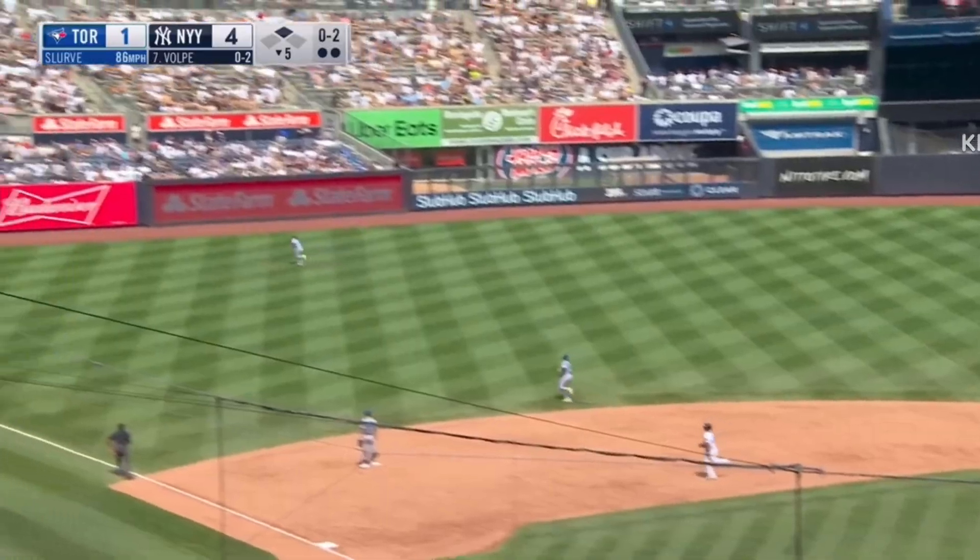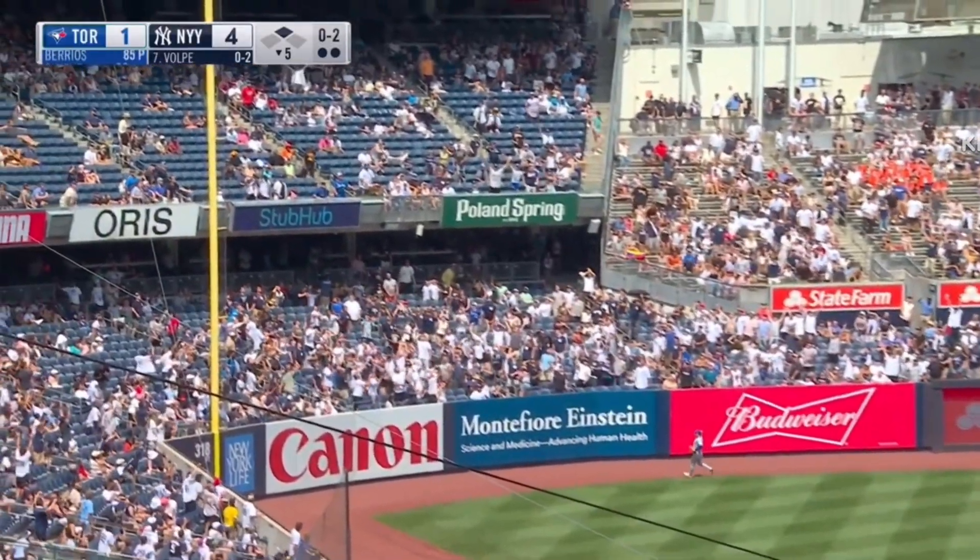High fly ball, deep left field. Schneider back on the track. Wall. See ya.